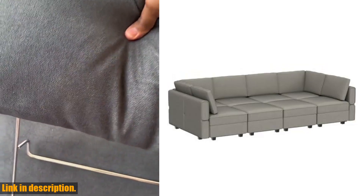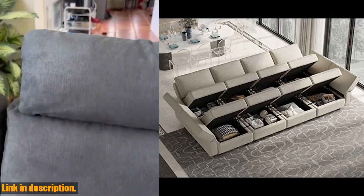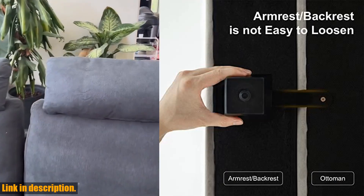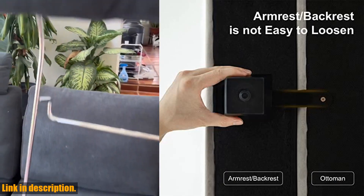So if you're in the market for a new sectional sofa that's not only stylish and comfortable but also provides extra storage and versatility, be sure to check out the Belfin modular sectional sofa in the link in the description below. Don't forget to hit that subscribe button for more great reviews and home decor tips. Thanks for watching.